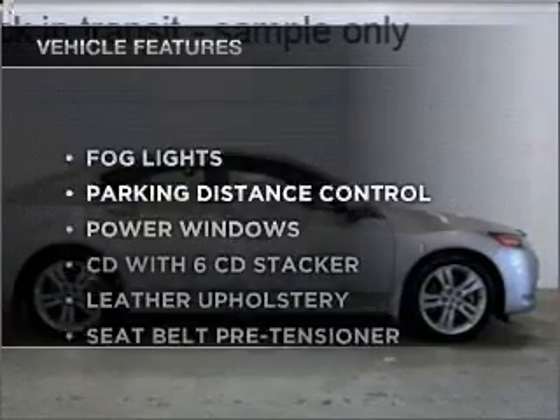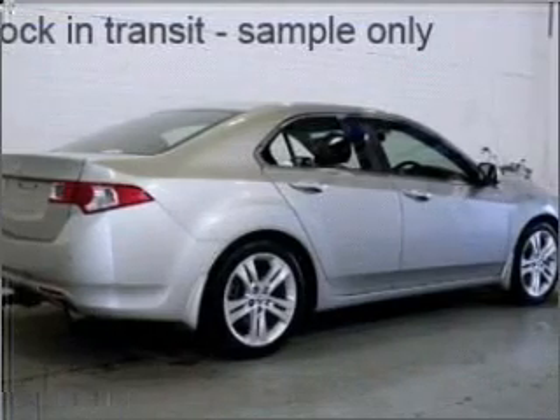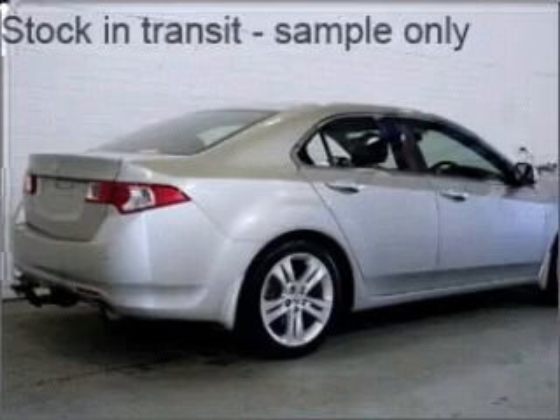Plus, enjoy these notable features that are included in this ride: cruise control, central locking, power windows, an alarm system, a CD player, and a CD stacker.